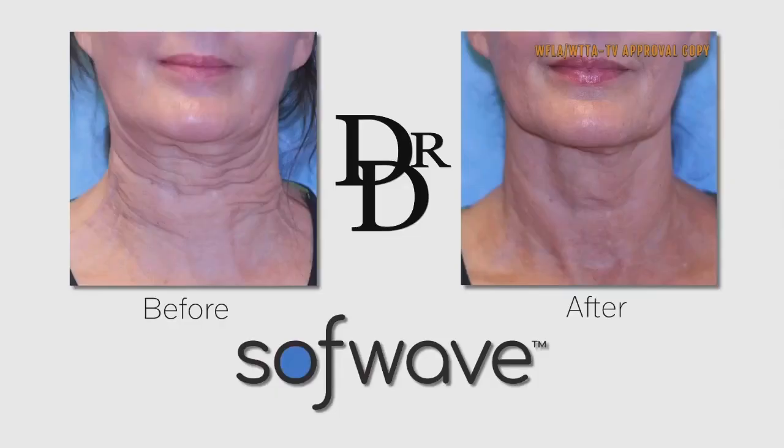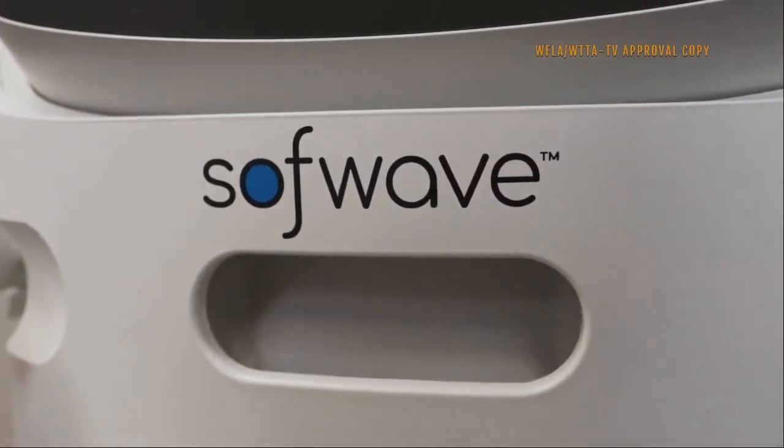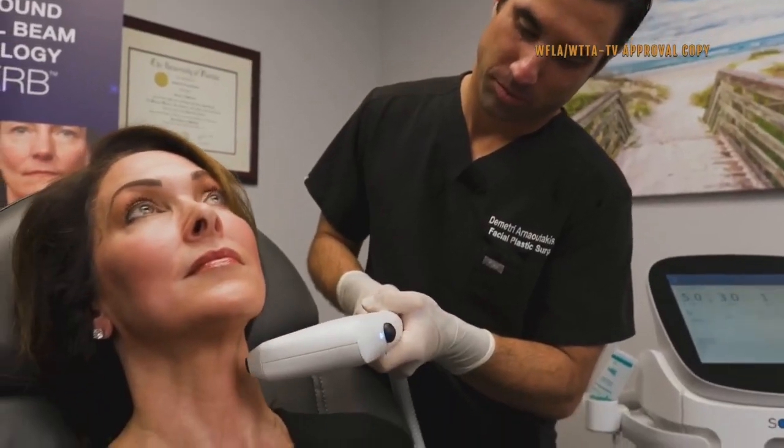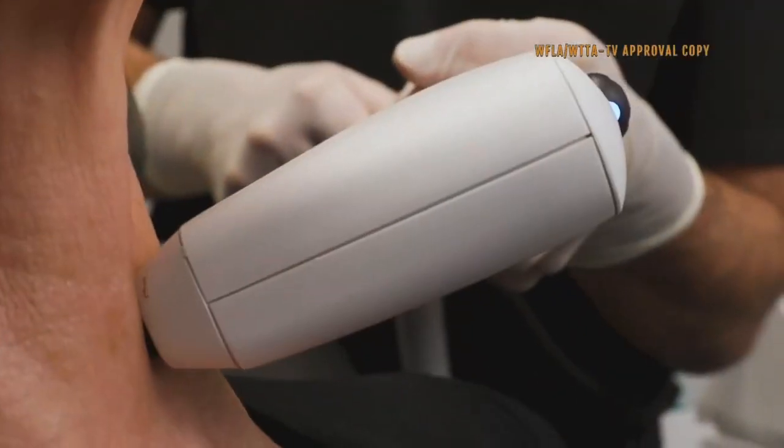SoftWave uses ultrasound technology to deliver impressive results with little to no downtime. SoftWave is the most effective way to non-invasively turn back the clock, stimulate new collagen, and get the lift you're looking for.